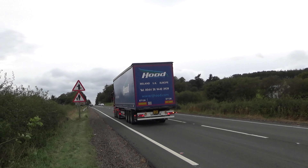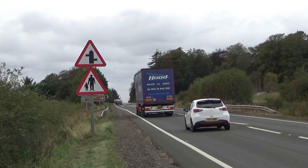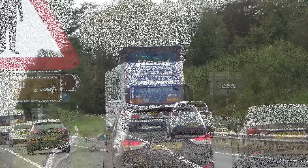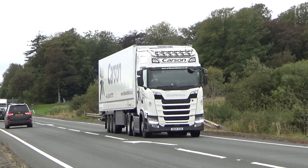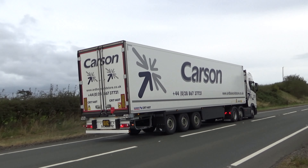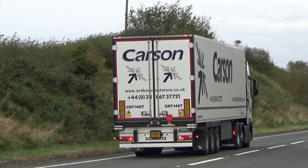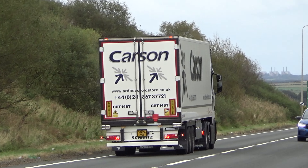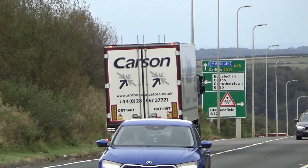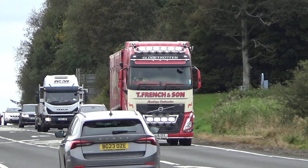TJ Hood top liner there, heading north for the big boat up at Cairn Ryan. Coming the other way we've got this new gen Scania for Carson, heading south. By the sounds of the wind I think he's wind assisted there, so he should be down in Carlisle in about 10 minutes.